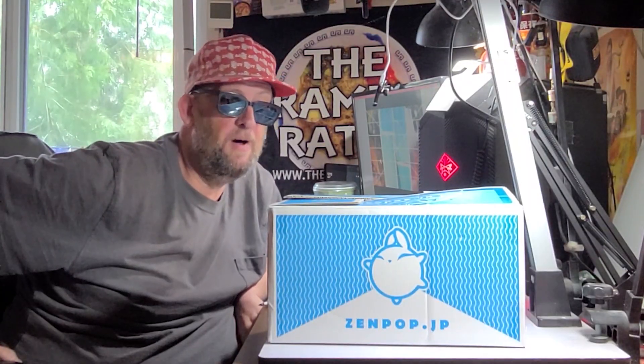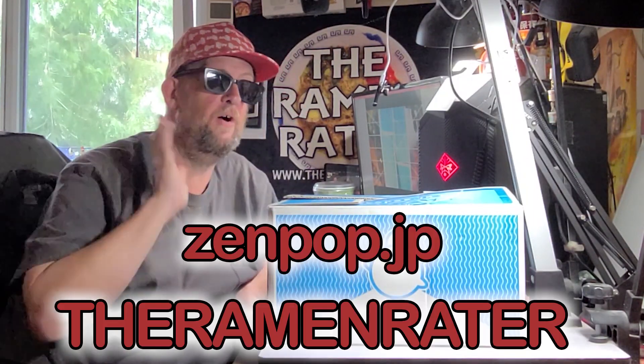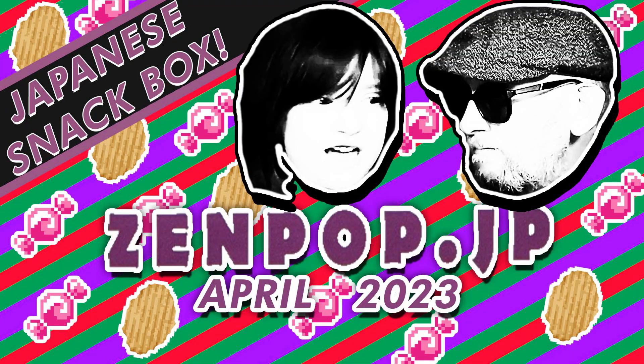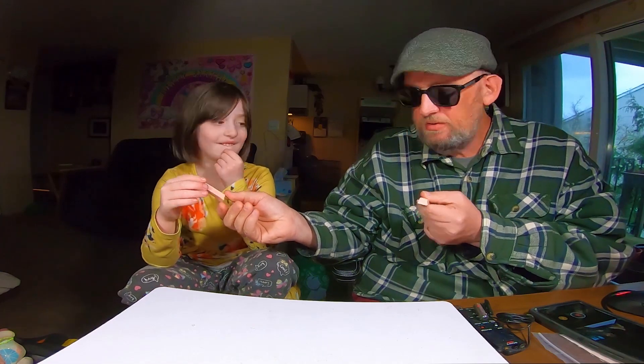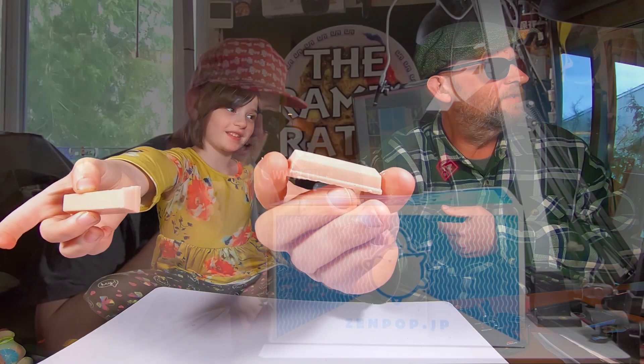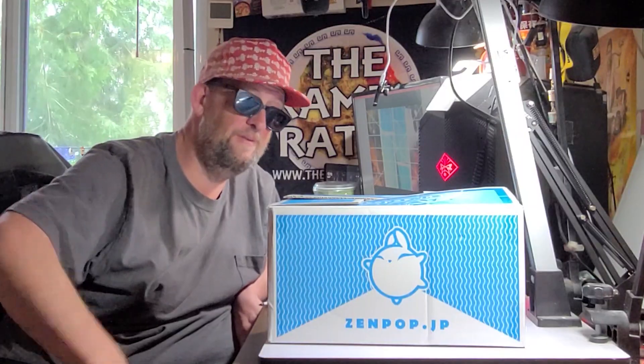Well, thank you very much to the folks from ZenPop for always sending these along every month. If you want to get one, go to zenpop.jp and use the coupon code 'the ramen raider' for a discount. I'm also doing unboxing videos with my daughter of their snack boxes, which are a lot of fun — we do taste tests of everything during the unboxing, so you can check that out as well. This has been Hans the Ramen Raider, wishing you enjoyment in your noodles each and every day. Have a good one, bye.